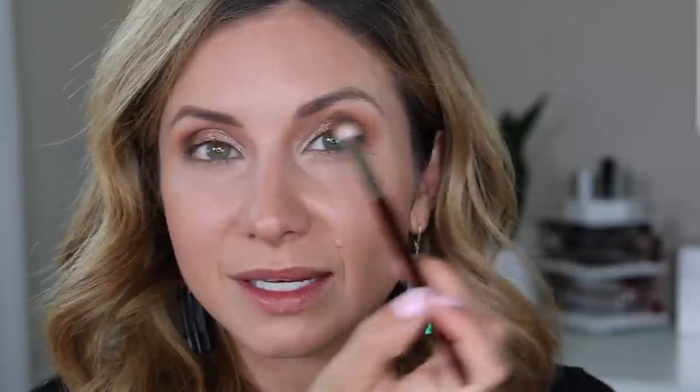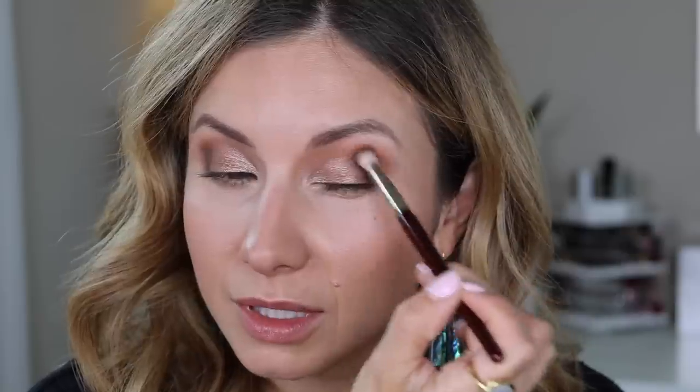Sorry about that — had someone come to the door. So let's finish blending this out. I'm using the tip of this brush, placing it here and moving in little circles so the brush is doing all the work. I just want to soften out the edges of this color but not blend it into what we've already done. Once I've gone as far as I can go with this brush, I'm switching over to the larger crease brush — the 201 — to diffuse up the edge of this color.